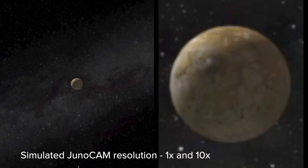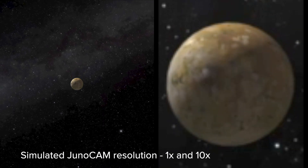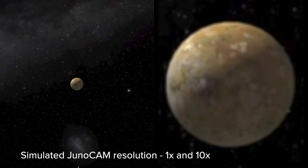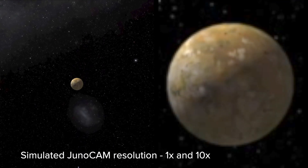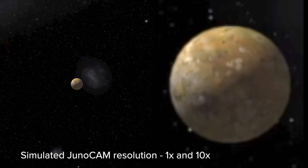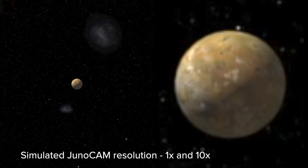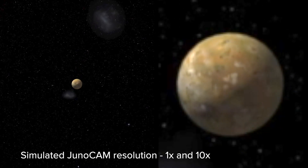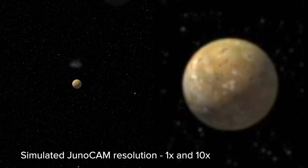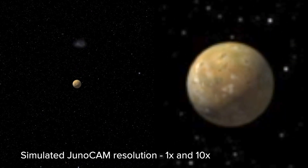At a resolution of 43 km per pixel, the JunoCam observations should provide some information about the large-scale albedo markings near Io's North Pole, a region that has been poorly covered by spacecraft images to date. Of particular interest is Loki Fluctus, Io's largest basaltic flood lava plane. It will also be interesting to see when we'll finally start spotting surface changes on Io's surface, as the resolution has been too low so far to make any definitive statements.